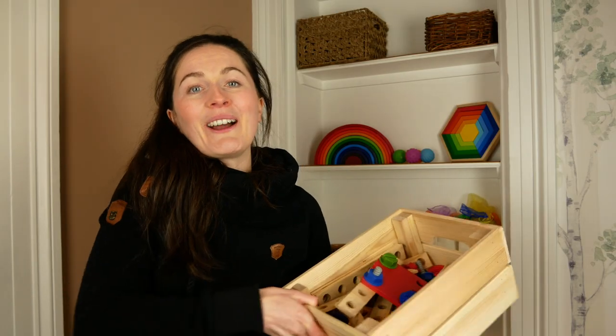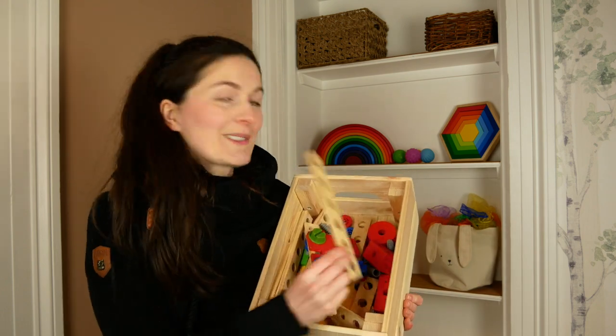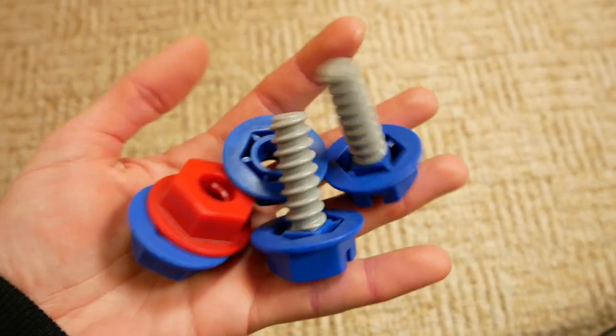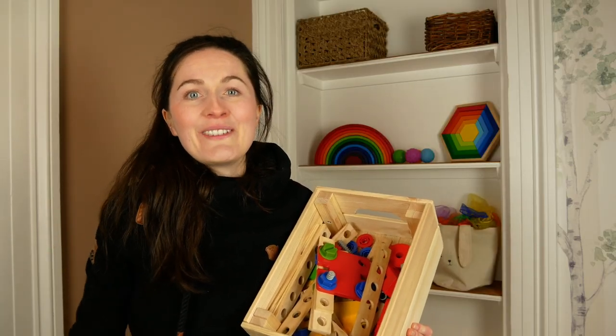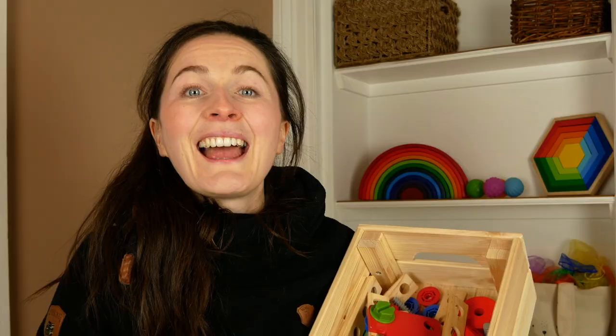The third type of building toy I want to mention is some nuts and bolts. We also have pieces of wood with holes in them — these are great for fine motor skills. Ben is particularly interested in these because Thomas has been doing a lot of DIY since we bought a new house that involves a lot of renovations, so Ben really likes to be involved and do something similar to his dad.